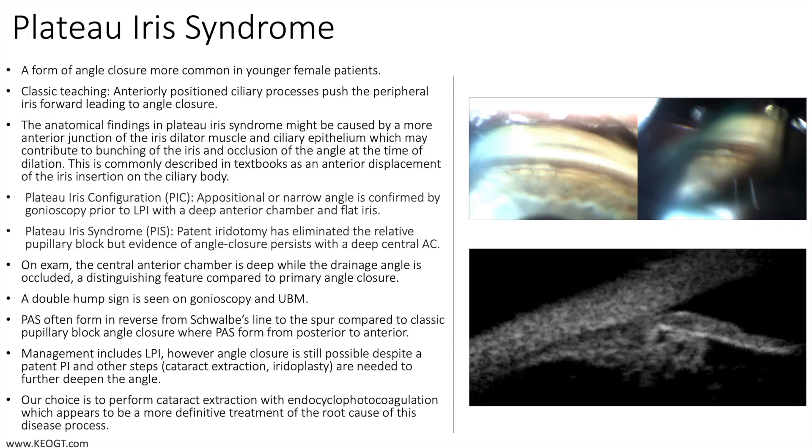Plateau iris syndrome is a form of angle closure more common in younger female patients. These patients tend to be less hyperopic than those with classic primary angle closure. There is also often a family history of angle closure, and the inheritance pattern appears to be autosomal dominant with incomplete penetrance.